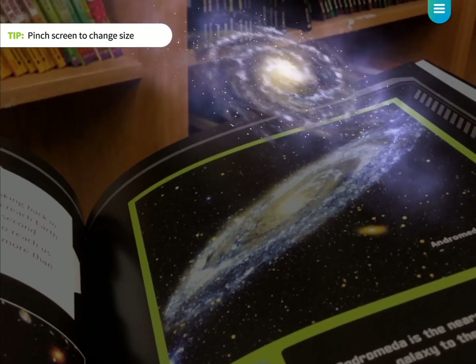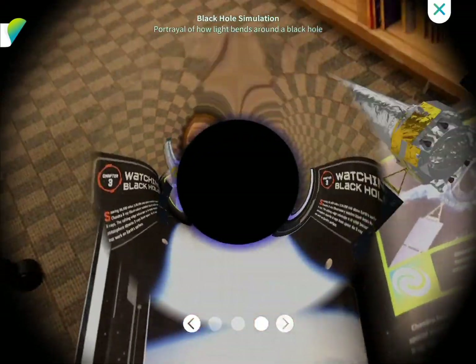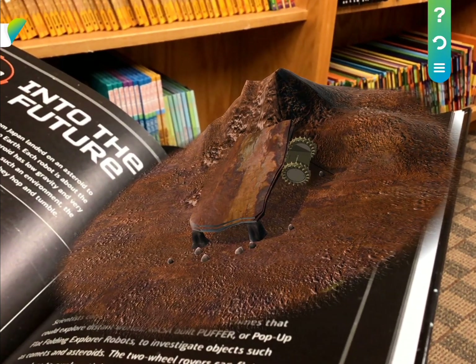Discover what scientists have learned about planets, stars, black holes, and more, and learn about the cutting-edge technology that astronauts use.